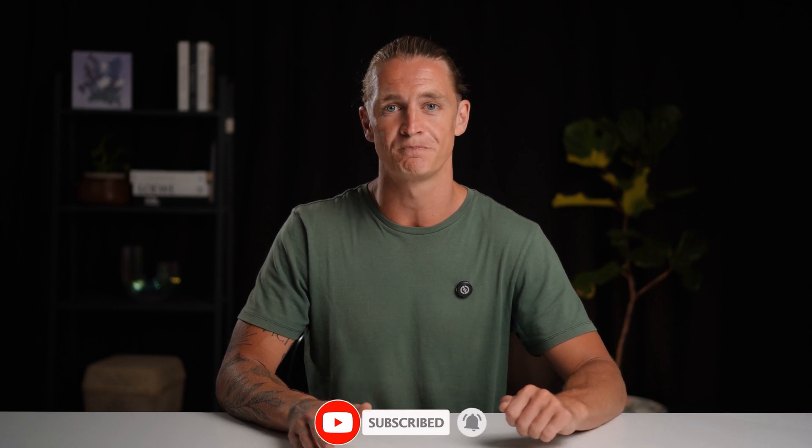If you have any questions from today's video, please feel free to drop them in the comment section below. If you haven't already, please smash the thumbs up button and make sure you're subscribed so you don't miss any future videos. I hope you have a great day — we'll chat again soon. Cheers.